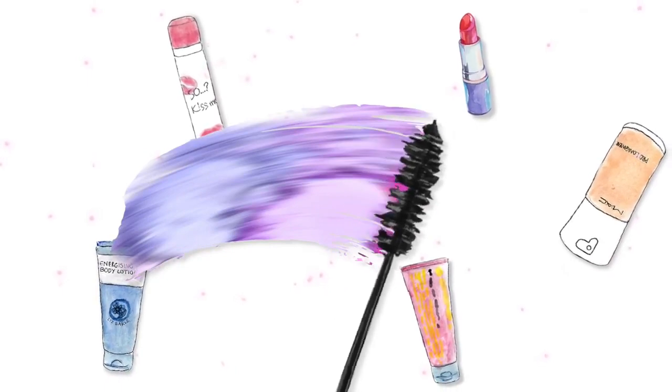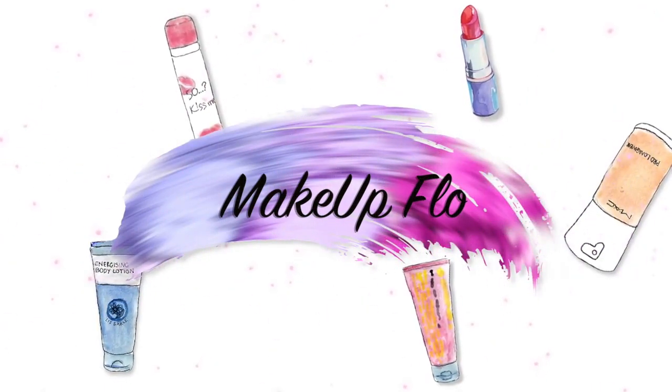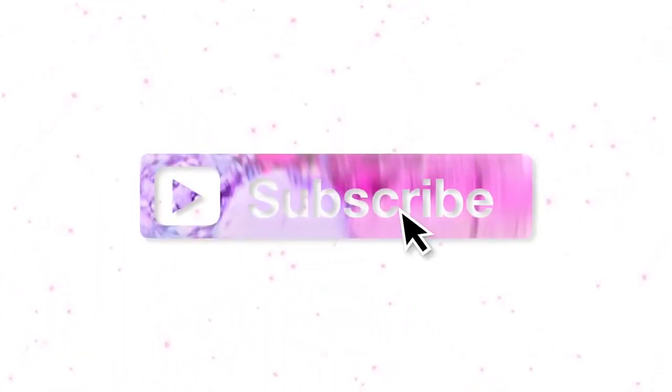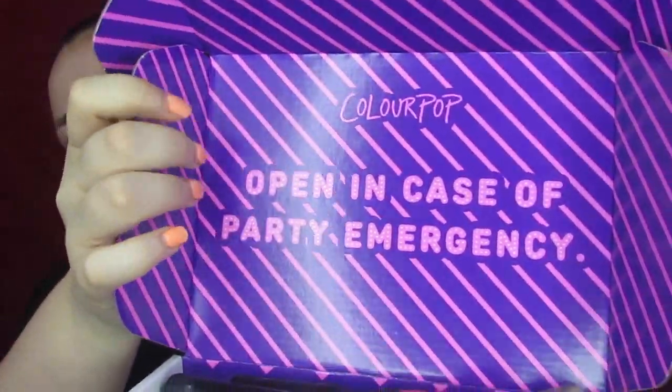Hey you guys, welcome back to my channel. We have got a full face Friday coming at you right now, so we are going to go ahead and play our intro. I got a full box — I bet you can't guess what — and this is not all new, this is stuff I need to do my makeup. But look how cute: 'Open in case of party emergency' from ColourPop. So we've all seen the videos.